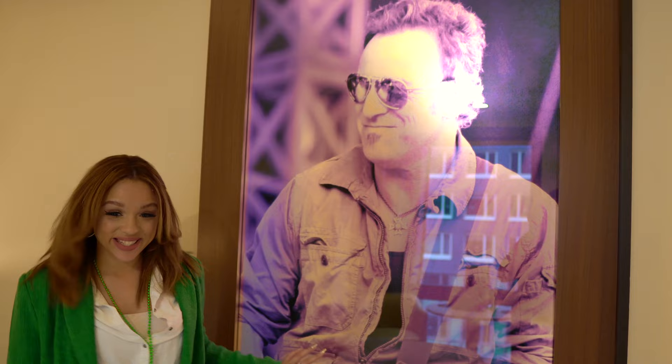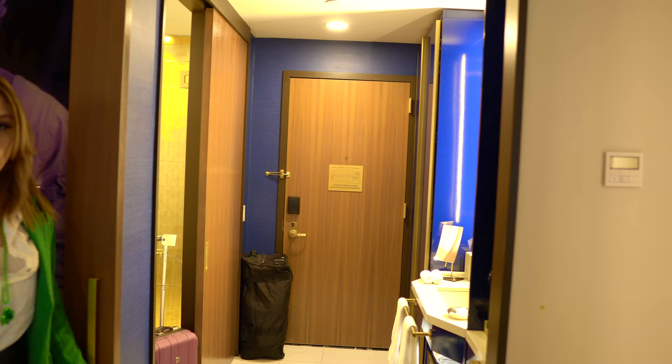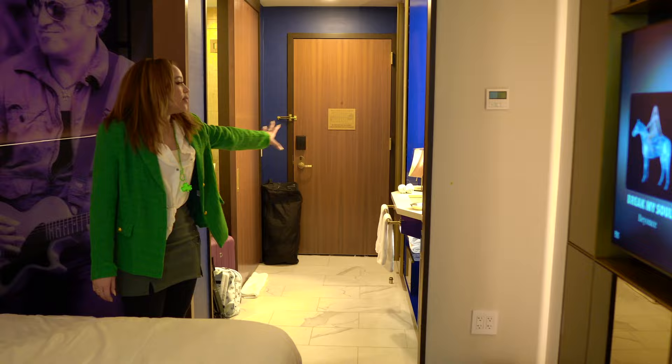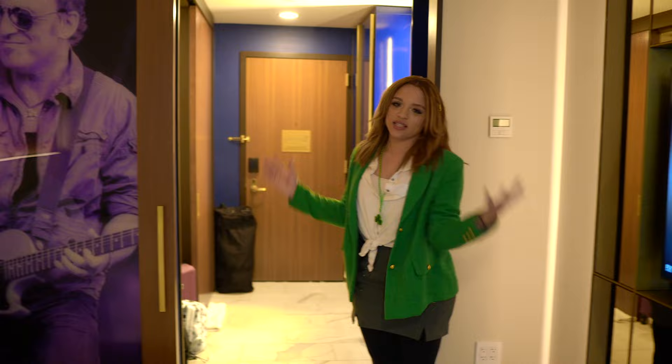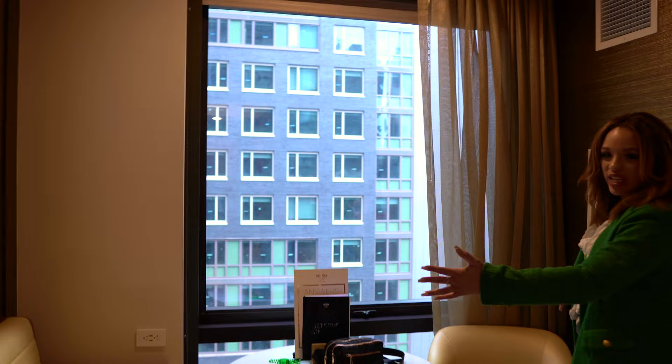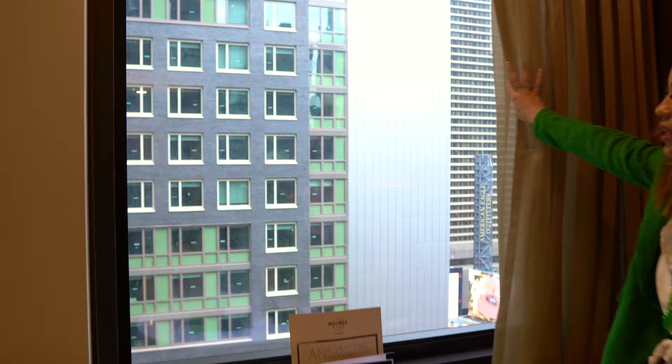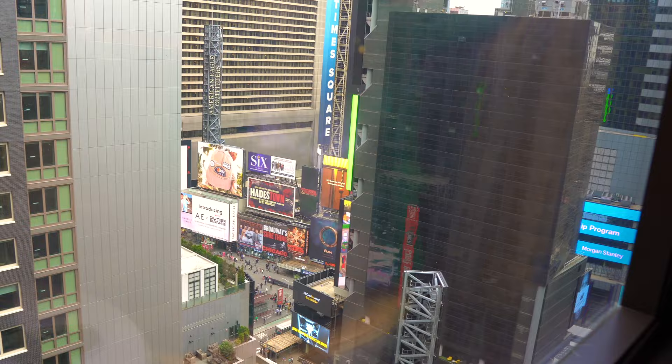Opening the door gives you a great view of how big the room actually is — all the way through you can see the entryway, the sink, the wet bar, the restroom, and all the bedroom space. There's also a cute little nook area to sit down, great for room service or working on your laptop. And our view from this room is Times Square — you can see all the hustle and bustle down there.